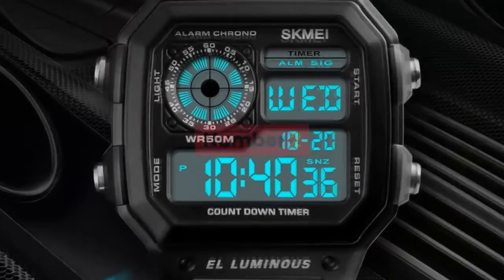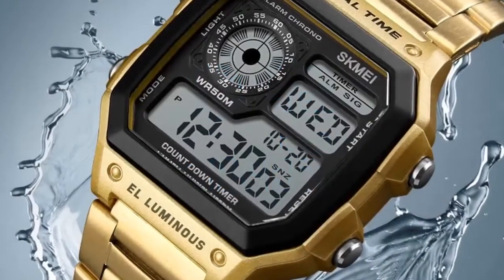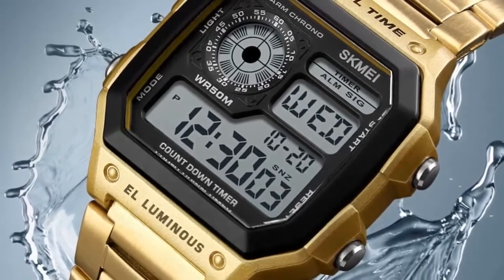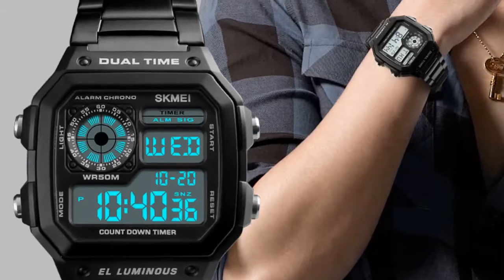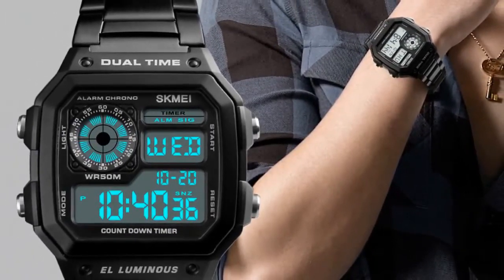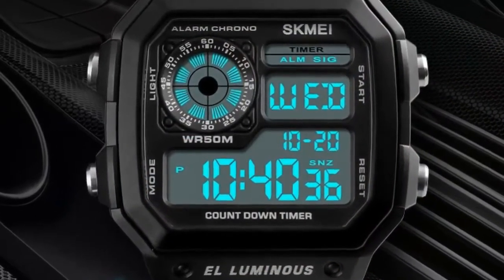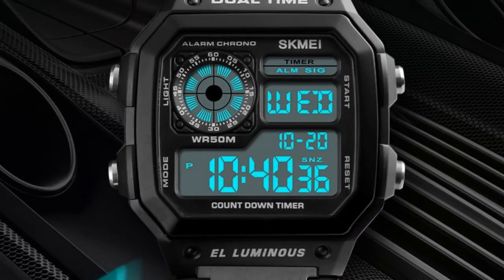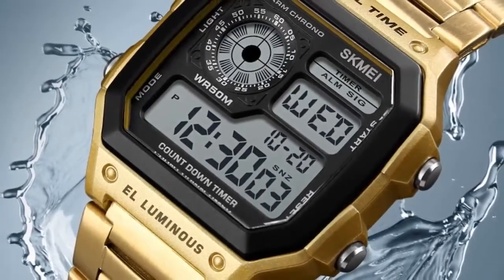Number 2. Brand Name: Skeme. Gender: Men. Style: Fashion, Casual, Business. Colors: Gold, Rose Gold, Silver, Black. Case Material: ABS. Band Material: Stainless Steel. Buckle Type: Bracelet Clasp. Watch dial: Square. Dial Diameter: 43mm. Case Thickness: 13mm. Band Width: 18mm. Wristband Length: Adjustable. Weight: approximately 85 grams.